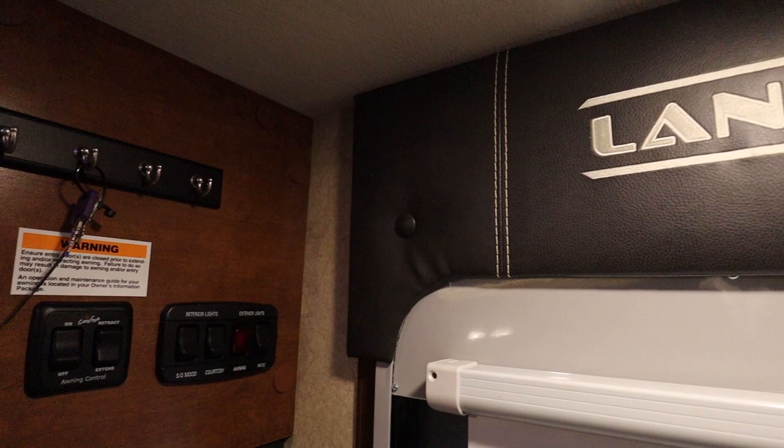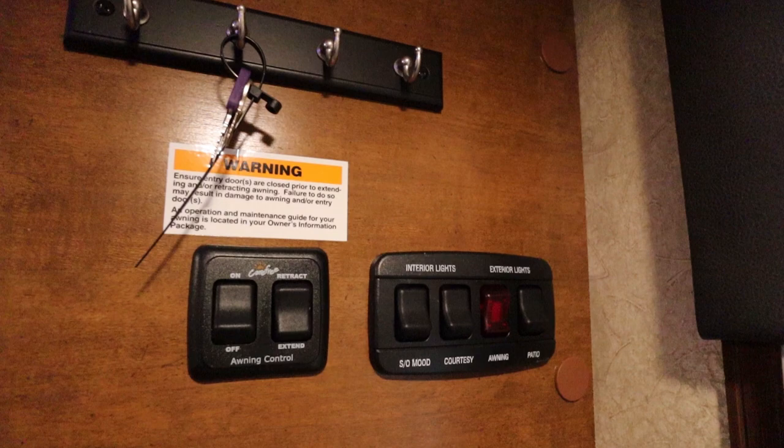Near the rear door you have your light switches for the interior and exterior, as well as the awning controls.